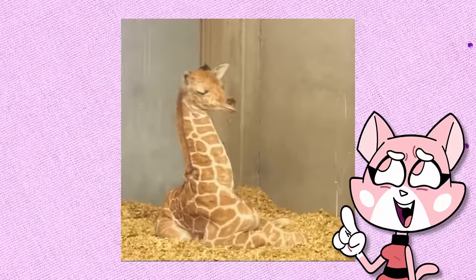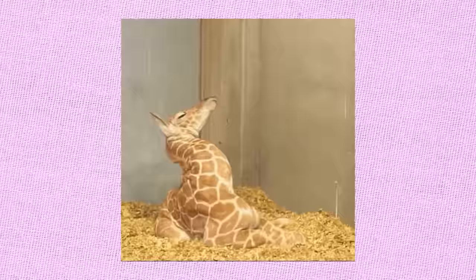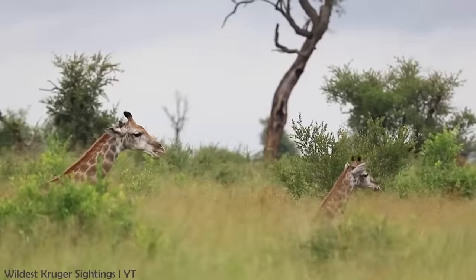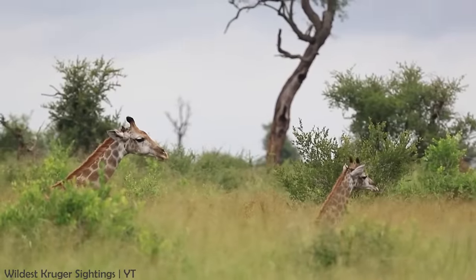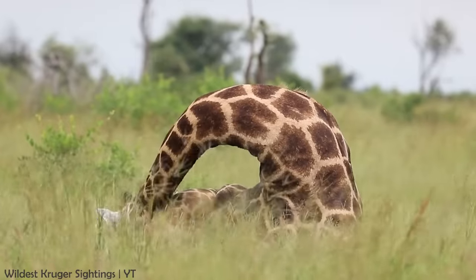This newborn giraffe isn't exactly sure what to do with its own neck as it's trying to fall asleep. Giraffes typically stand when sleeping, as they're very vulnerable when laying on the ground. And even when they do lay down, they will usually have their necks sticking up out of the grass, which makes for quite a sight.